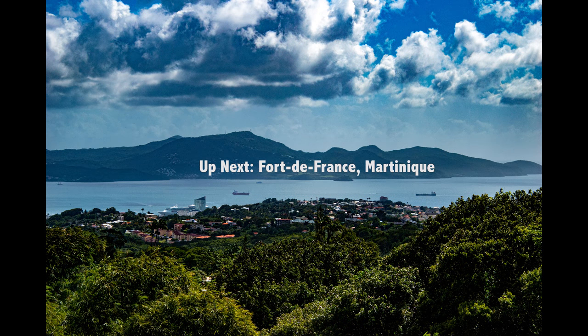Up next is Fort de France, Martinique. We take the Royal Caribbean Discover Martinique tour, which has a stop at an old church, botanical gardens in the mountain, and ends at a rum factory. See you then.